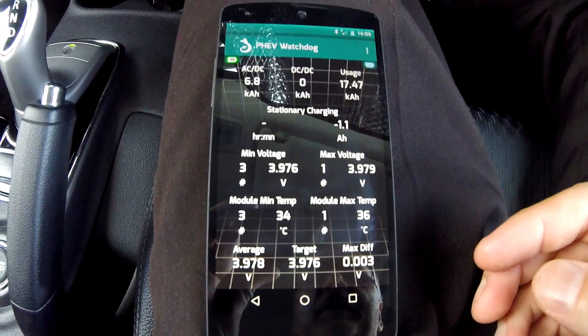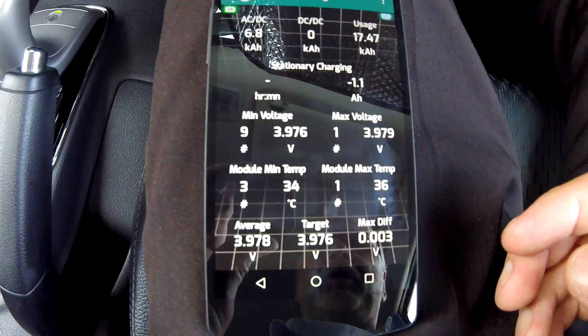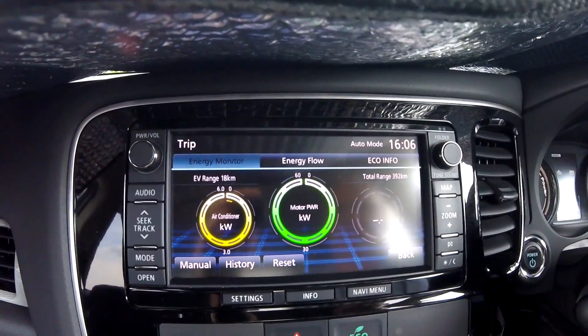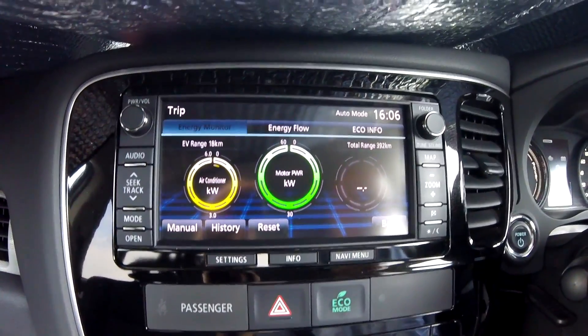We had minus 1.1 amp-hours while parking, and the battery temperature rose to 36 degrees just from parking here — I didn't turn on the car at lunch break; this is the first time at 4 p.m. Turning it on now: 34 to 36 degrees just from parking. That is how warm the battery gets, and the air conditioning kicks in straight away to cool the battery.